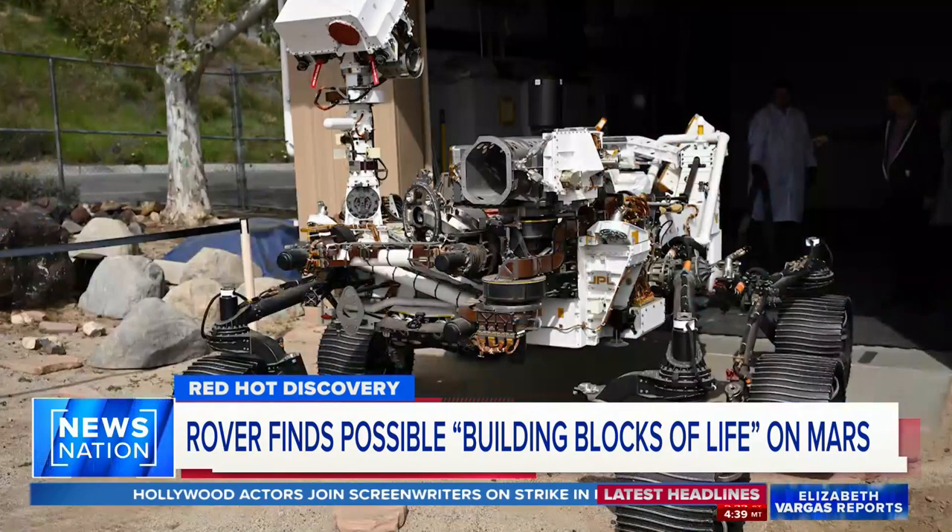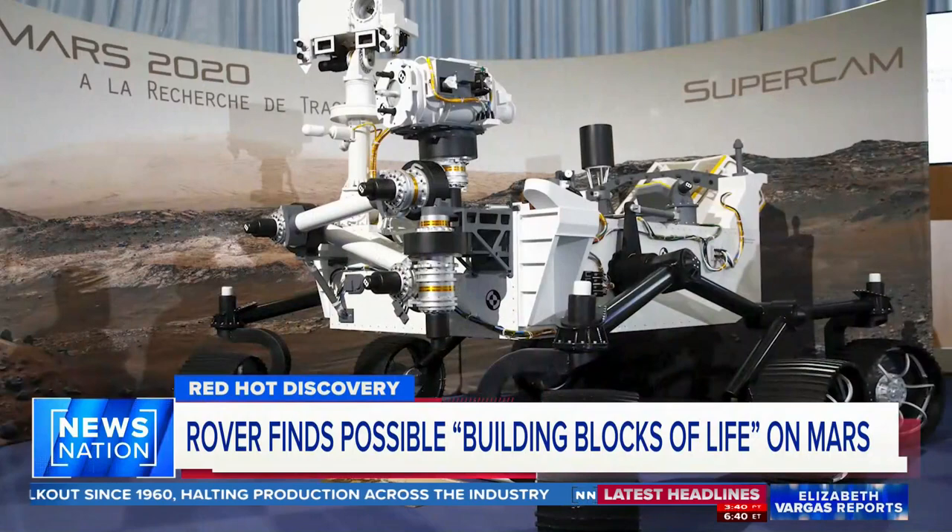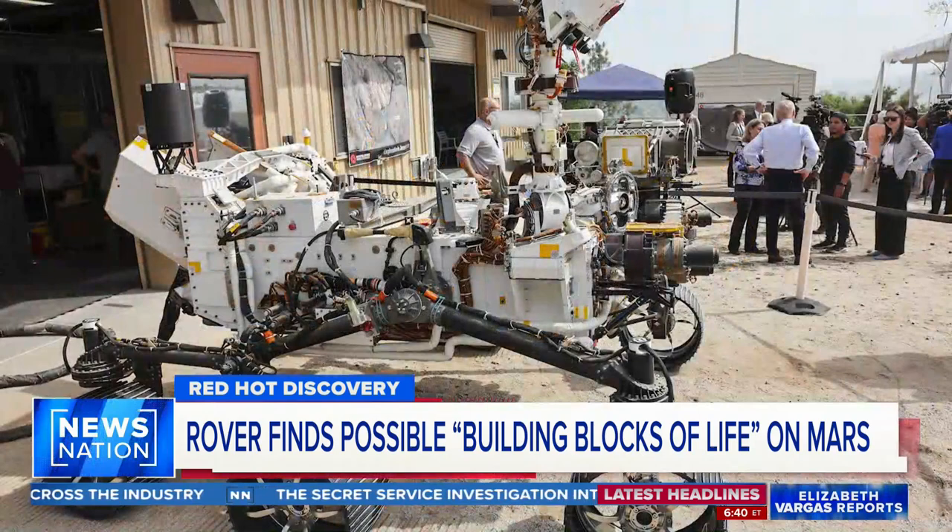An exciting discovery in the search for signs of past life on Mars. The Perseverance rover found organic chemicals sitting at the bottom of Jezero Crater. Those chemicals are made of carbon and hydrogen, two compounds needed to sustain life. It doesn't necessarily mean that there was once life on Mars, but it does indicate Mars potentially had the building blocks for life for much longer than we thought.